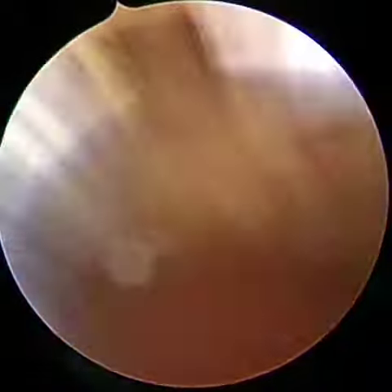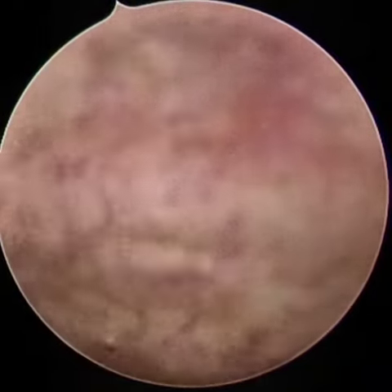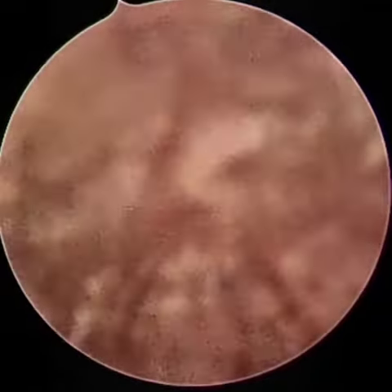This procedure is ideally begun by putting a cystoscope through the bladder. One can identify the urethra and through that, we infiltrate the bladder with approximately 200 cc of normal saline.